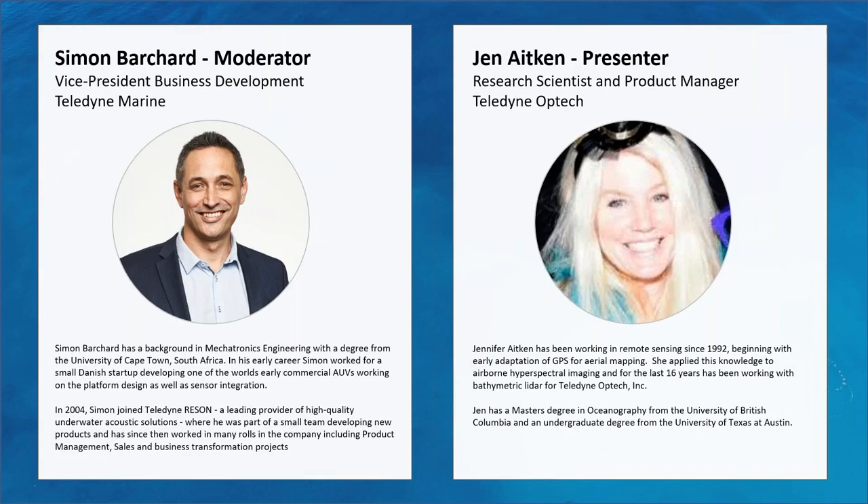Starting with myself: my name is Simon Barchard, I'm VP Business Development for Teledyne Marine Europe. I'm pleased to introduce Jen Aitken. Jen is a research scientist and product manager for Teledyne Optech, a Teledyne company recognized as the world leader in design and development of LiDAR instruments, doing so for more than 40 years. Optech is a sister company to Teledyne Marine, and their LiDAR technology using lasers is a great complement to our sonar and underwater imaging technology. Jen will be sharing some of her work undertaking